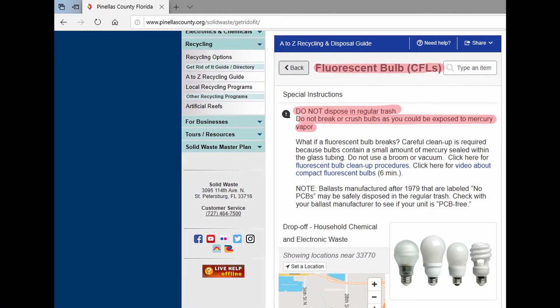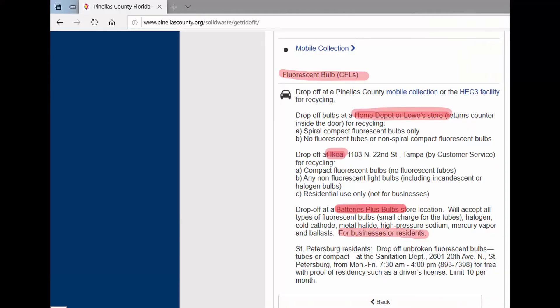You can usually take them to your local waste management agency, and you can also take these household ones to retail locations like Lowe's, Home Depot, or Ikea, and they'll take these for free for recycling. Batteries Plus Bulbs is a franchise here in the U.S., and they will take the compact fluorescents as well as the long fluorescent tubes for recycling for a small fee.